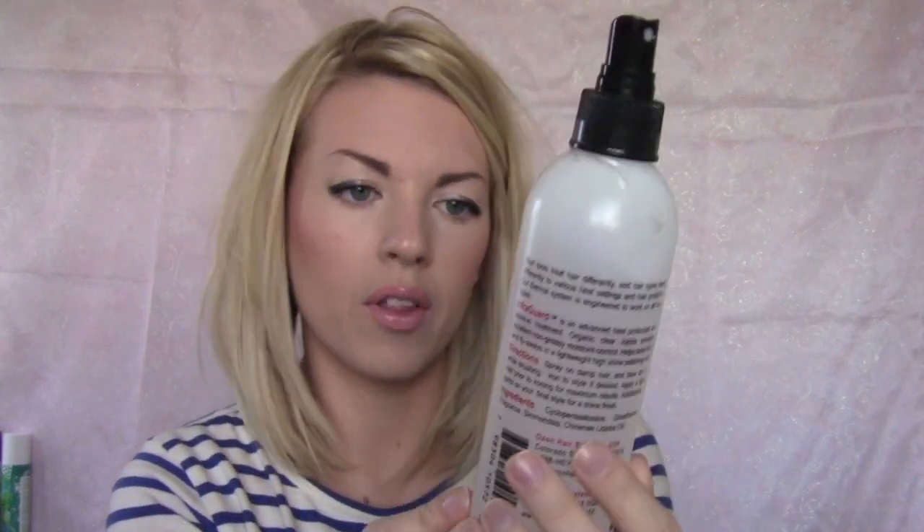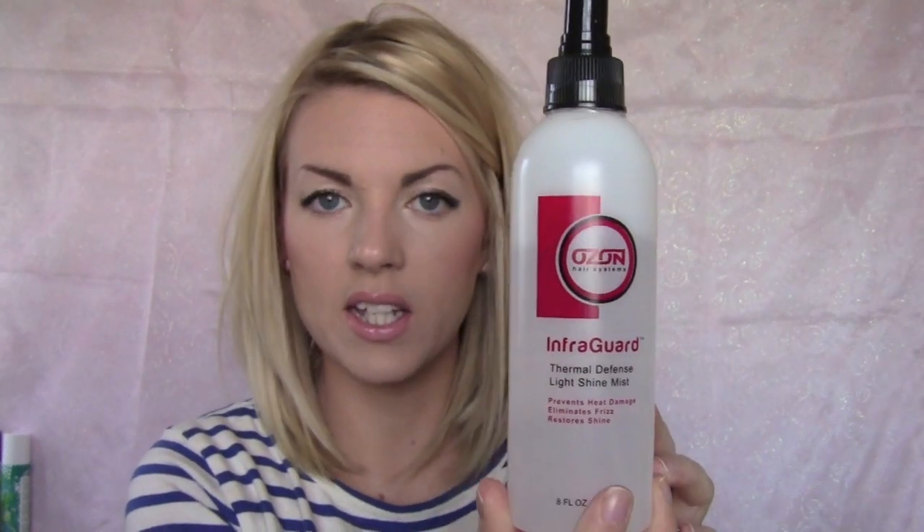Then what I follow it with is my Ozone InfraGuard Thermal Defense Light Shine Mist. It's basically a shine spray and a heat protectant for when you flat iron or blow dry at the same time. You do have to be careful because it can get a bit oily — if you spray too much, you will look like a grease head. But it has a really nice smell and it makes your hair really shiny, kind of soft, and it protects your hair.